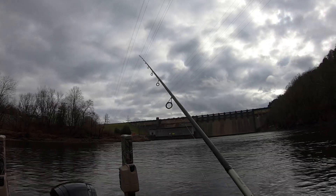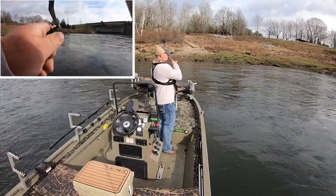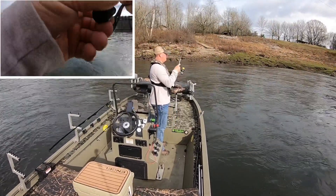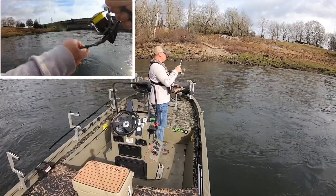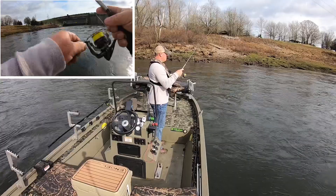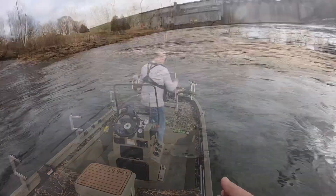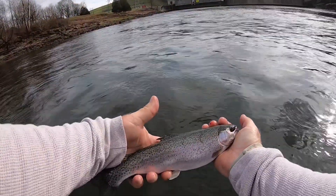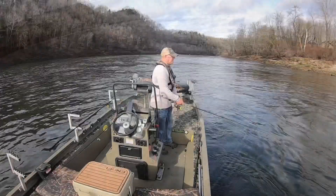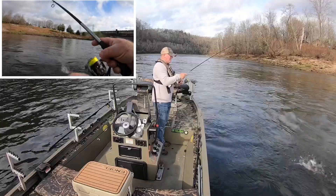They're getting ready to turn on another generator. Fish number two — another little rainbow.